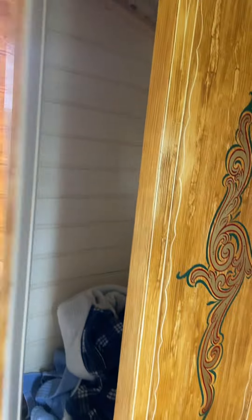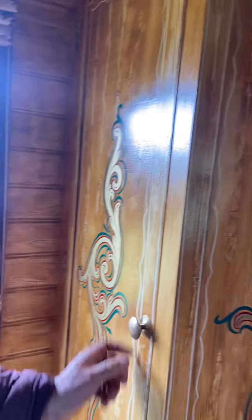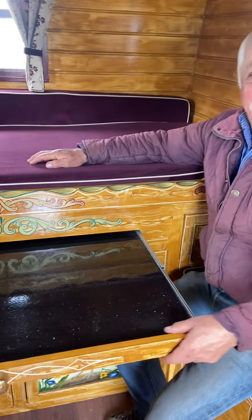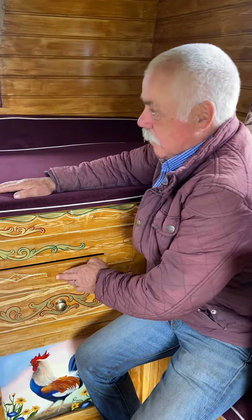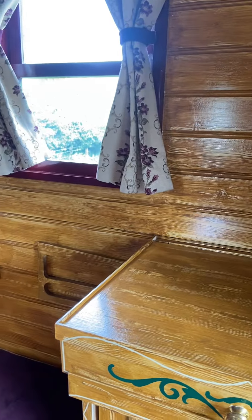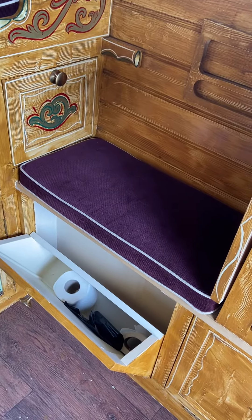Oh, look at that — nice bit of storage. This is a really nice feature, I love this. Look at that — how cool is that? The bed pulls out. Just everything you need, really. Take it down the road, do whatever you want with it. You were showing me these as well — I like that feature, putting stuff in there so it doesn't all come piling out.